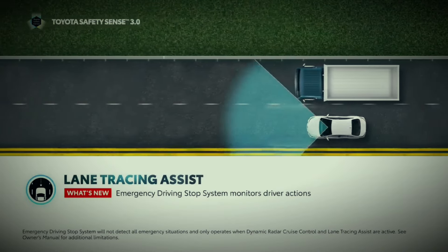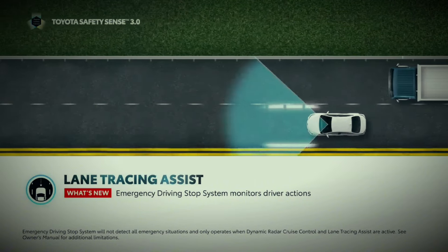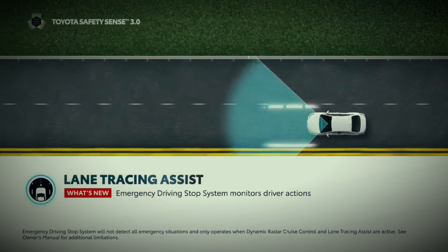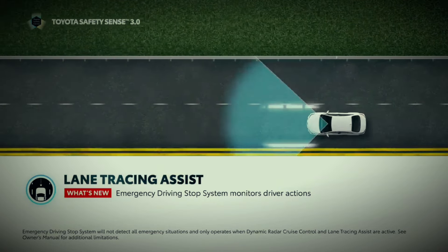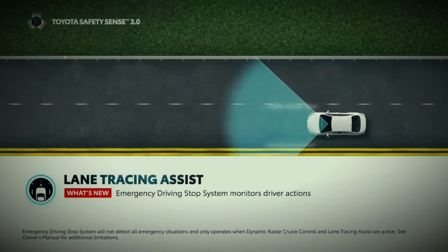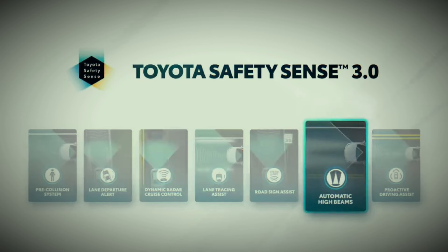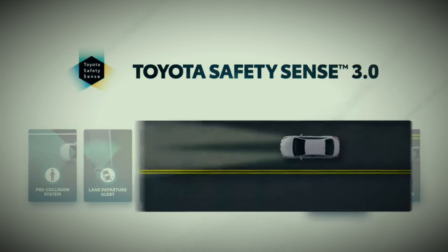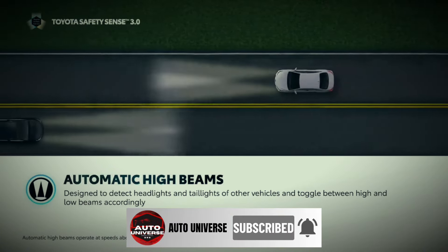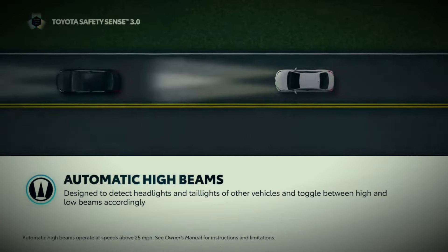The Emergency Driving Stop System, or EDSS, on vehicles equipped with a driver monitor camera, is designed to confirm the driver's eyes are attentive to the road ahead. If the system determines the driver is not attentive and does not respond to prompts to resume control, it can bring the vehicle to a stop under certain conditions. Automatic High Beams, or AHB, are designed to help drivers see more clearly at night while also reducing glare for surrounding drivers.